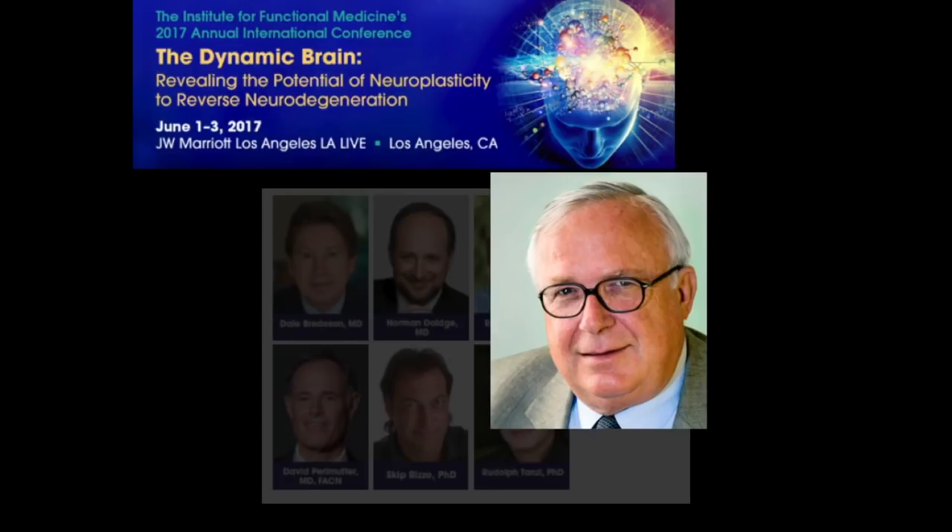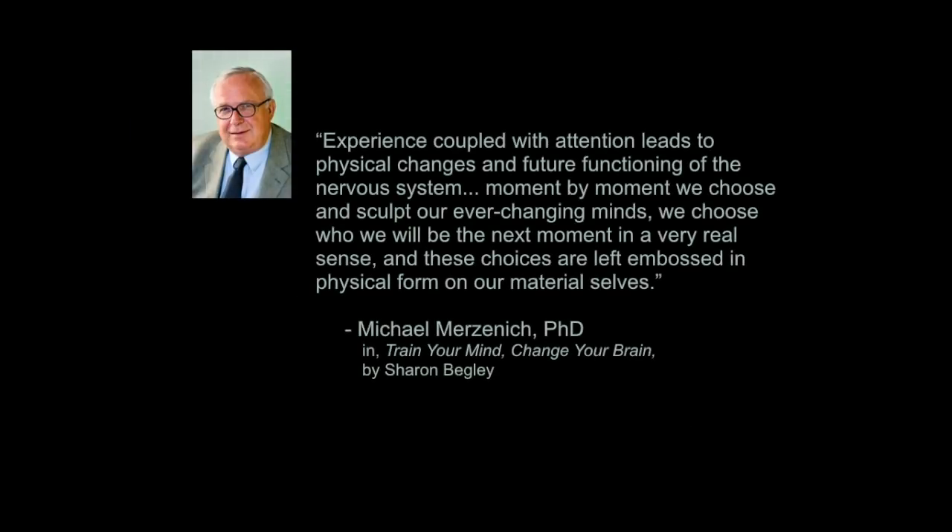Dr. Merzenich will trace his research showing that neuroplasticity remains through adulthood, just like neurogenesis, and will discuss what the future looks like in terms of how the brain can be retrained. He has a terrific quote: 'Experience coupled with attention leads to physical changes in future functioning of the nervous system. Moment by moment, we choose and sculpt our ever-changing minds. We choose who we will be in the next moment in a very real sense, and these choices are left embossed in physical form on our material cells.' It's experience, repetition, and paying attention to those experiences that will lead to physical changes in brain function.